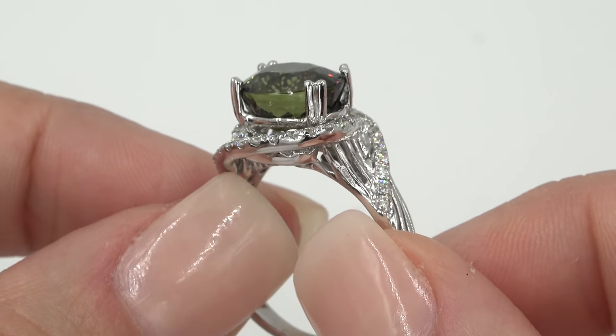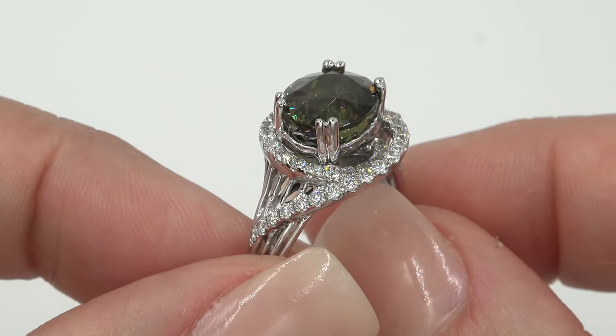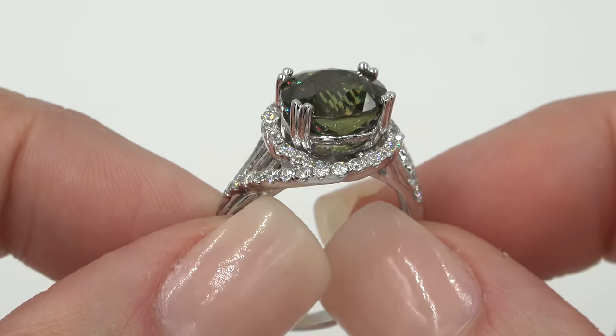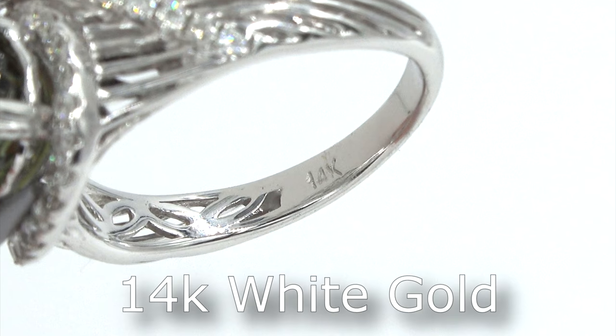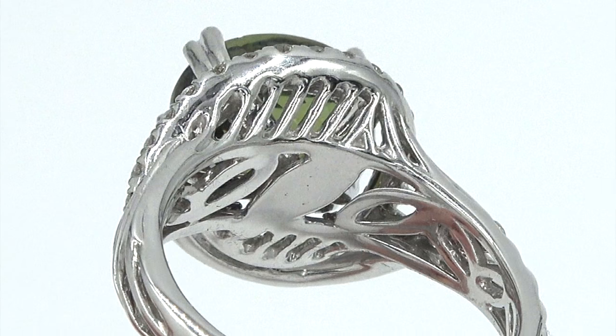Our staff gemologists have also checked and verified every aspect of this ring and concur with GIA that this is an earth-mined, color-changed demantoid garnet which is accented with natural earth-mined diamonds and is set in heavy solid 14 carat white gold, all documented in the Certified Jewelry Gemological and Authentication Report.